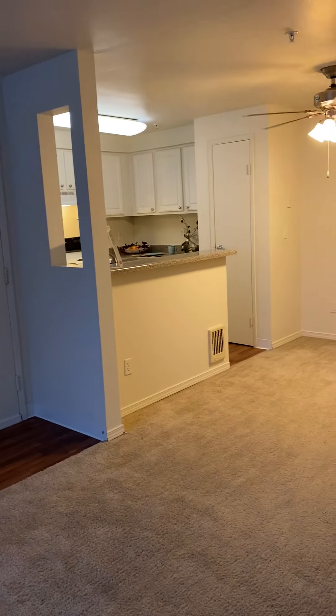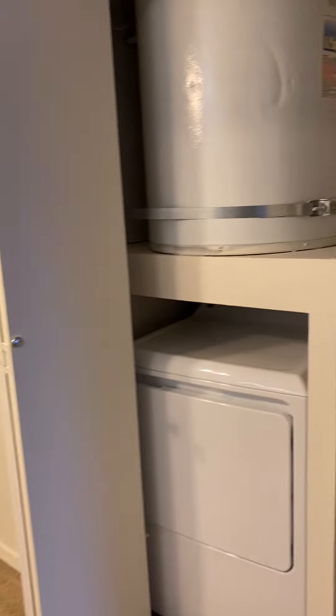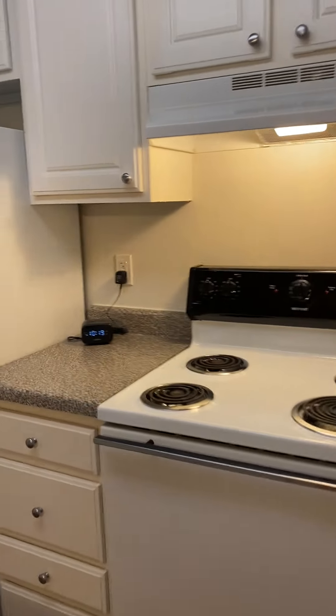Going back in, we have the dining room with your full washer-dryer, your open kitchen floor plan, complete with all the appliances that you'll need, including your dishwasher.